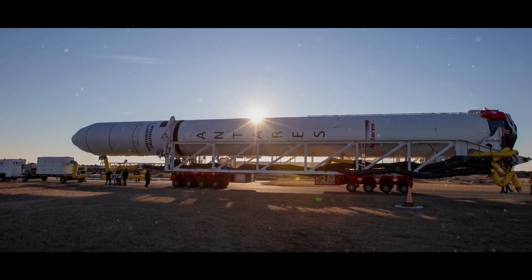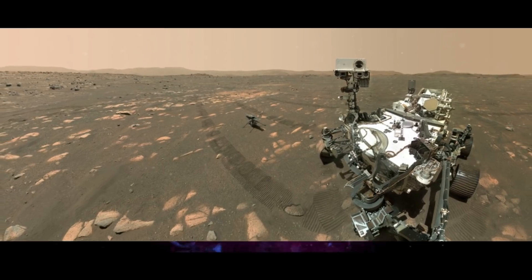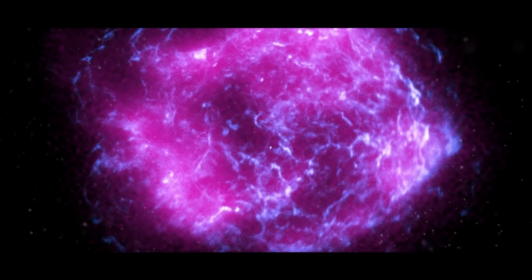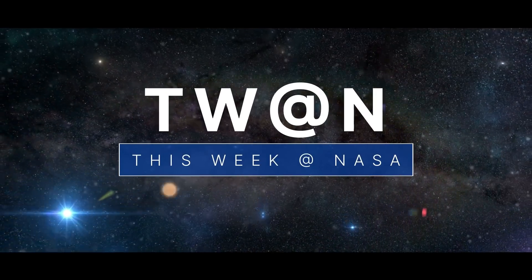The next commercial cargo mission to the space station, celebrating the first year of Perseverance on Mars, and the first science images from a recently launched mission — a few of the stories to tell you about this week at NASA.